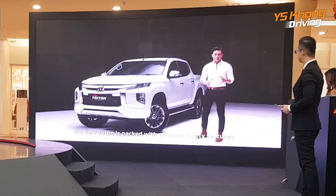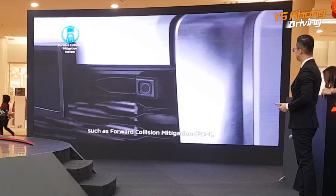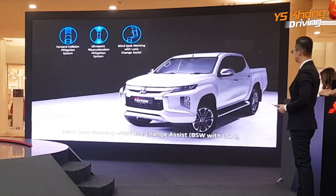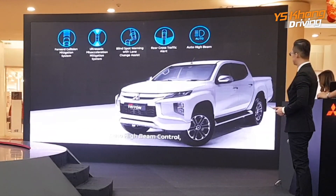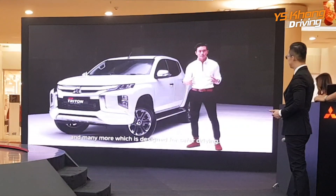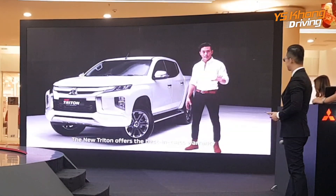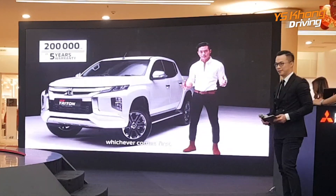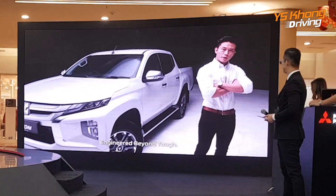Most importantly, the new Triton is packed with advanced safety features such as forward collision mitigation, ultrasonic-based acceleration mitigation system, blind-spot warning, lane change assist, rear cross-traffic alert, auto high-beam, 7 SRS airbags and many more, all designed for safer driving. The new Triton offers the best in-class warranty of 200,000km for 5 years, whichever comes first. This is the new Mitsubishi Triton, engineered beyond tough.